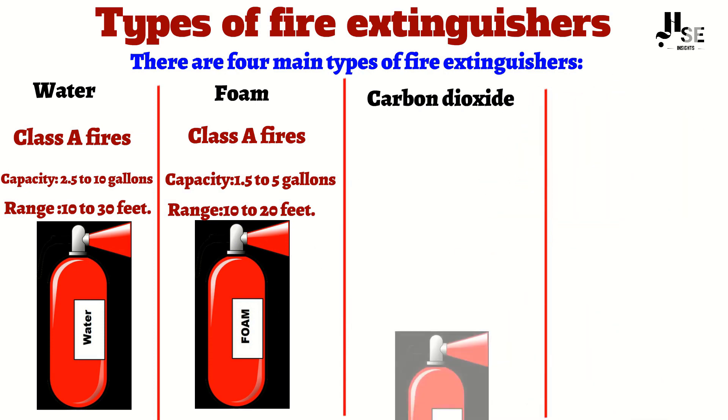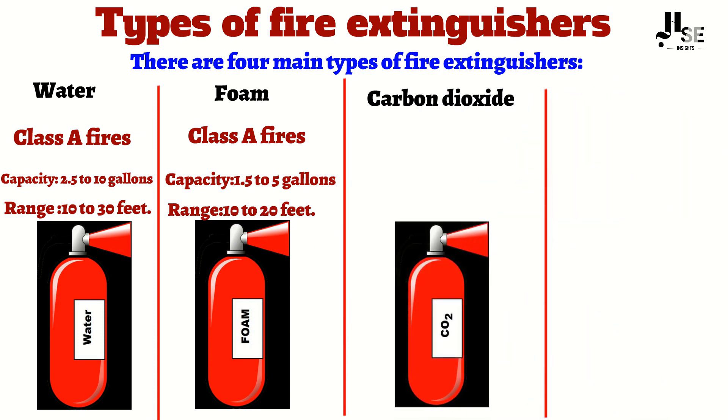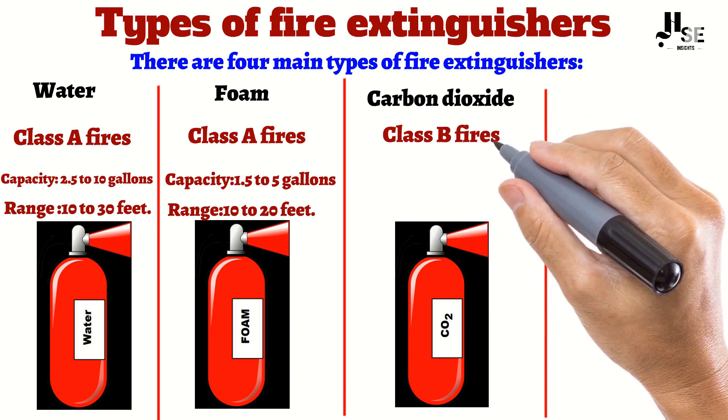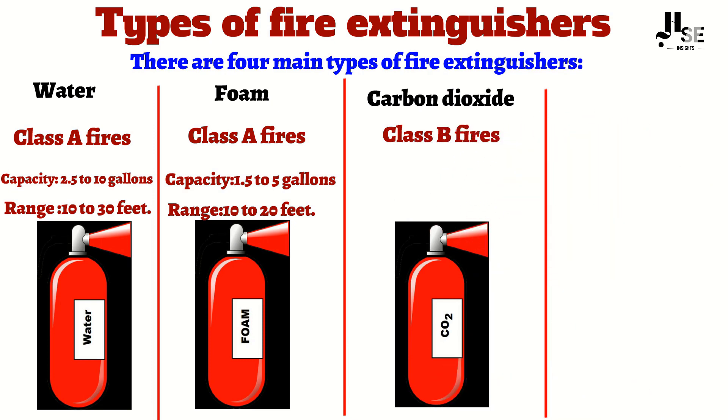Carbon dioxide extinguishers. Carbon dioxide extinguishers are used for Class B fires, which are fires that involve flammable liquids such as gasoline and oil. They work by displacing the oxygen around the fire, suffocating it.